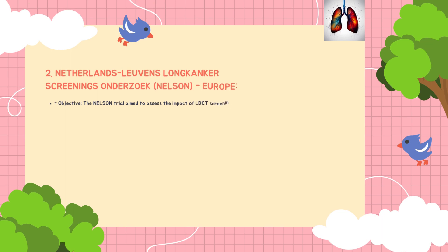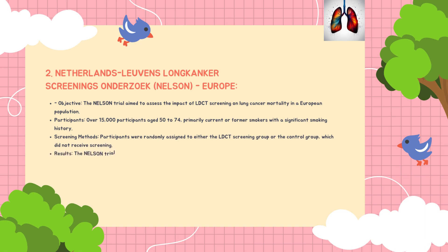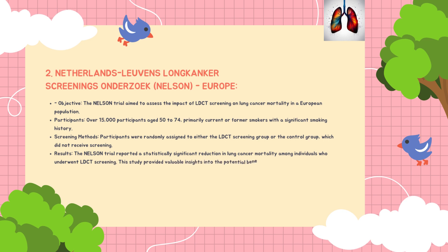The objective of the NELSON study was to assess the impact of low-dose CT screening on lung cancer mortality in a European population. Over 15,000 participants aged between 50 to 74 — primarily current or former smokers with a significant smoking history — were randomly assigned to either a low-dose CT scan screening group or a control group which did not receive screening. The NELSON trial reported a statistically significant reduction in lung cancer mortality among individuals who underwent LDCT screening, providing valuable insight into the potential benefits of lung cancer screening in a European context.